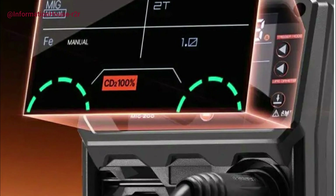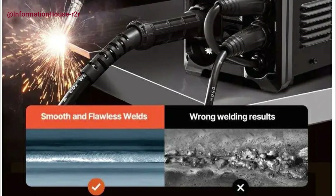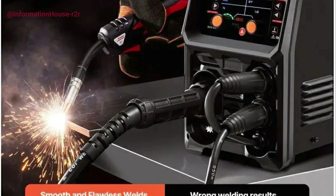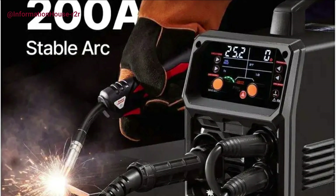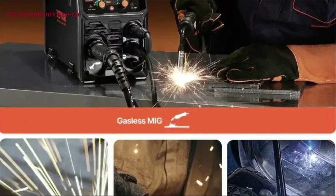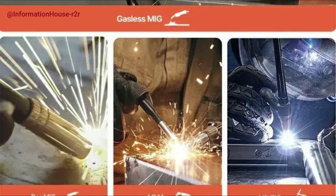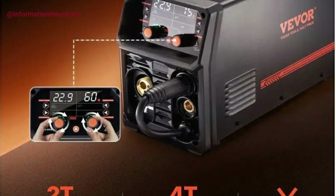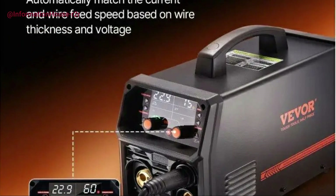Featuring advanced synergic control technology, it automatically adjusts current and wire feed speed for optimized performance, with selectable 2T/4T modes and dual-voltage support (110V and 220V). With a robust 200-amp output, it can weld materials up to 15 millimeters thick, including mild steel, stainless steel, cast iron, and more. The intuitive HD LCD screen offers easy monitoring, while built-in overheat and overload protections ensure safety and durability, making this welder a reliable choice for professionals and DIY enthusiasts alike.